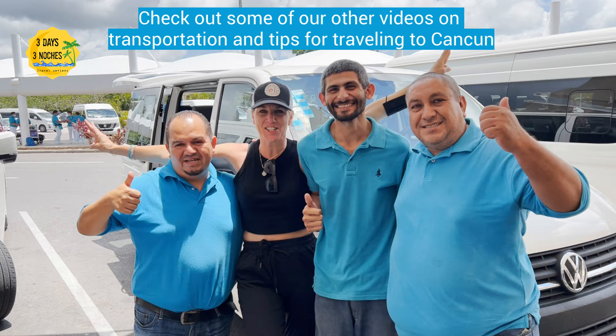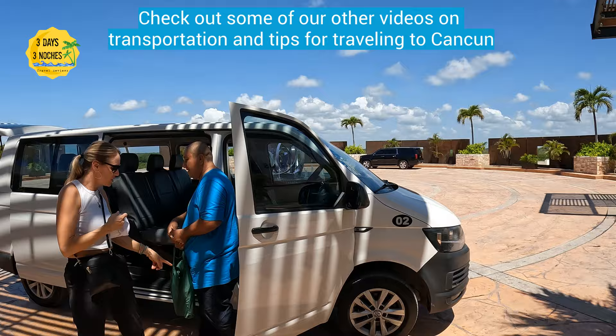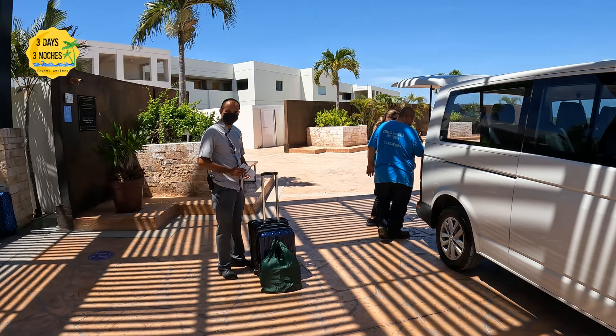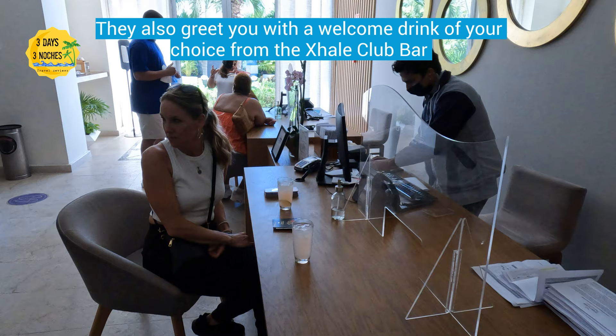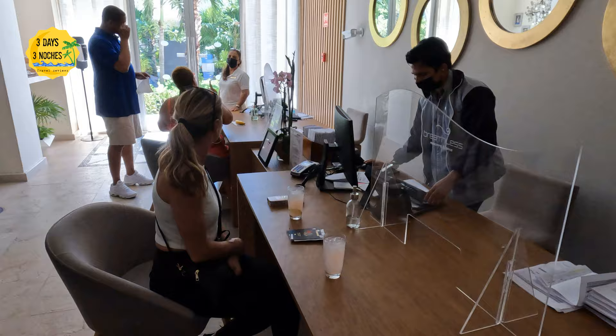On to the resort — the check-in gets a 10 out of 10. In fact, this was the best check-in process I've ever experienced at any resort. When we arrived we were immediately greeted, everyone was very friendly, and they took us straight to the check-in room. Since we upgraded to the Exhale Club, it was downstairs and they actually escorted us all the way down. I don't know if we just got lucky, but we were taken right away — sometimes you have to wait 20 to 30 minutes or longer.